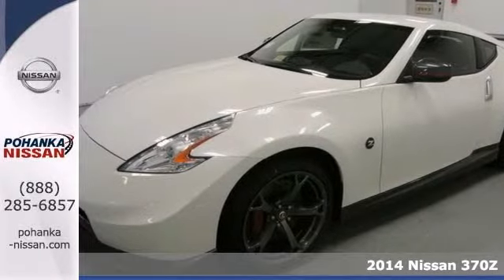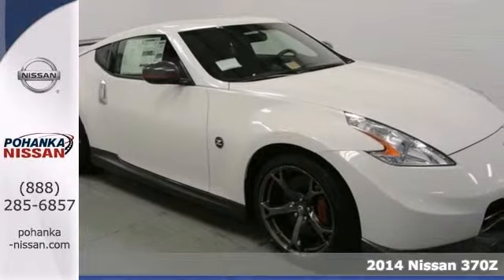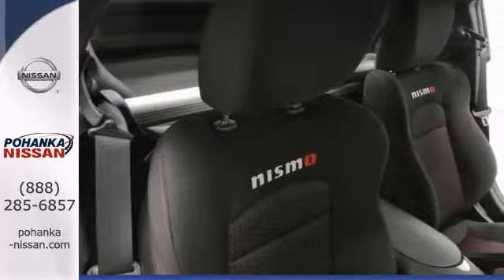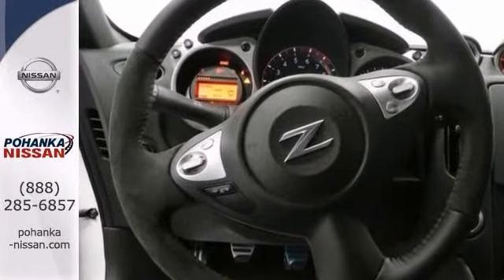How would you like riding home in this great-looking 2014 Nissan 370Z at a price like this? Climb into this superb vehicle, knowing that it will always get you where you need to go, on time, every time.